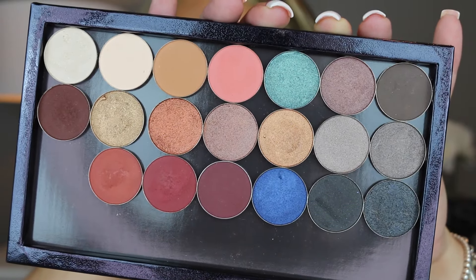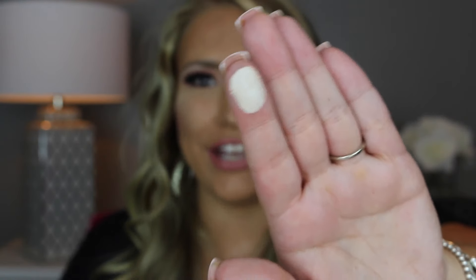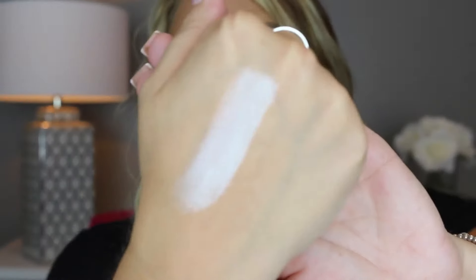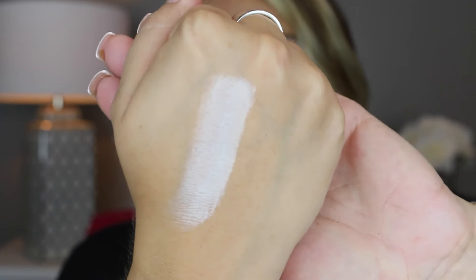These are the shadows they offer on the website and I'm going to start with the lightest one first. So this is the first shade, it's called Vanilla. They're so creamy — this is just rubbing it across my finger. It's a very pigmented, creamy white but it also has a little bit of shimmer in it.